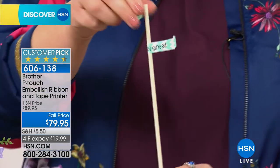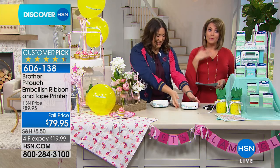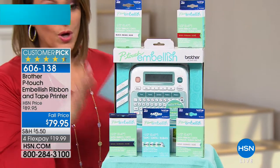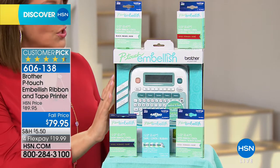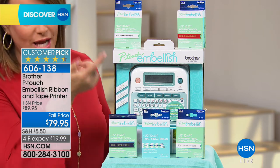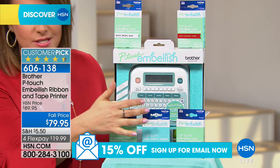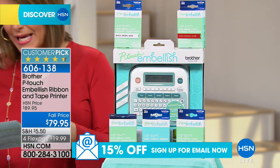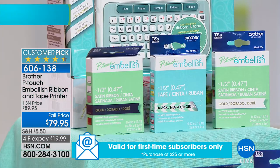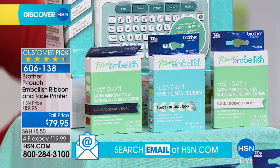This one does ribbon as well. If you'd go out to a craft store, you'd be paying a lot more. At HSN, what you get normally is your Brother P-Touch Embellisher with one cartridge of ribbon included — but we're including four more cartridges of ribbon. Everyone will be getting the chevron mint with black font, the white ribbon, the navy, and the wine. Those are like 13 feet each. It's amazing what you can do right out of the box.